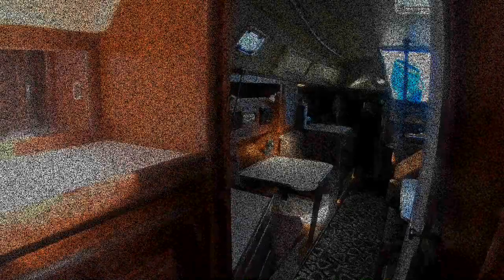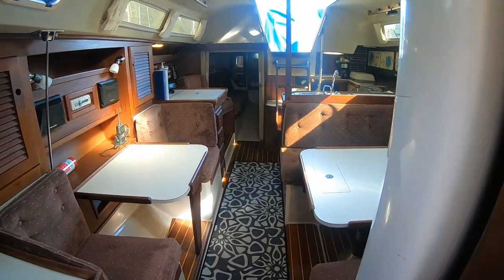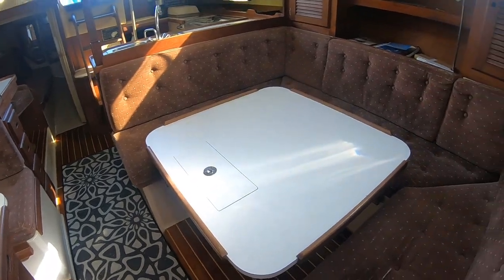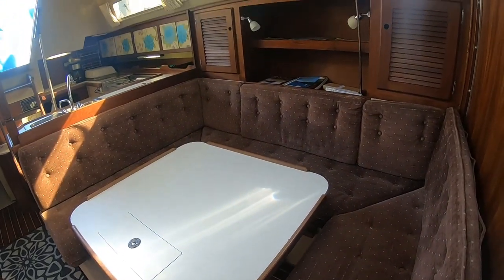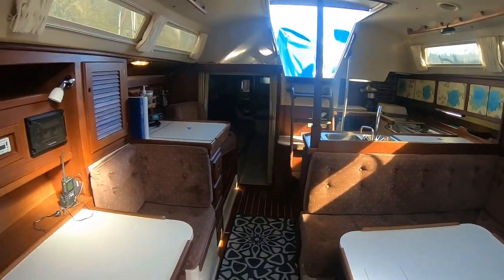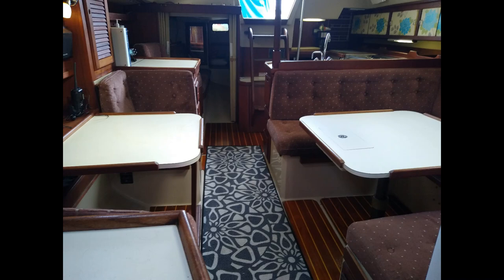Headed back aft, we can see just how large the salon area is, making this a comfortable area for entertaining, should the northwest weather send you back inside. The salon seating to starboard can be made into a settee or berth, should you decide to bring along several family members or friends to help you win that regatta.